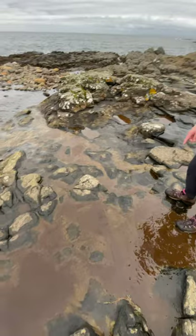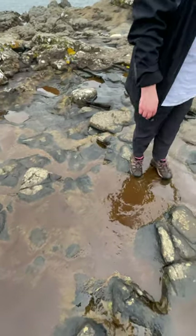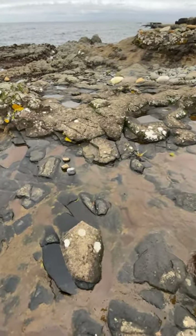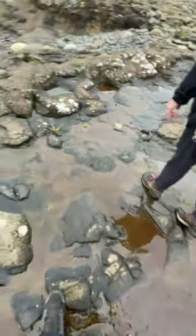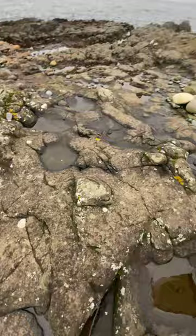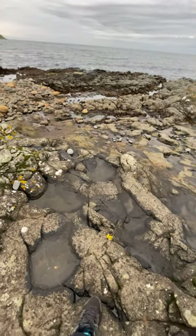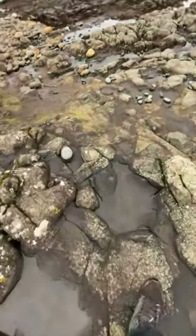Today we're diving into actual dinosaur footprints on the Isle of Skye in Scotland. It's absolutely stunning, but it's more than just scenery. Those rocky beaches hold secrets from millions of years ago — traces of dinosaurs preserved in time. That's way cooler than bones in a museum. You're walking where they walked. Let's jump right in.